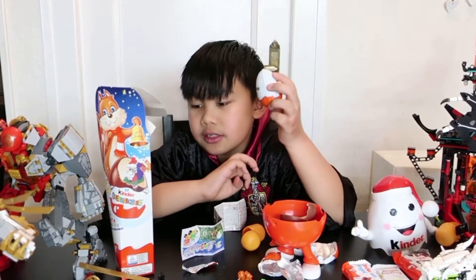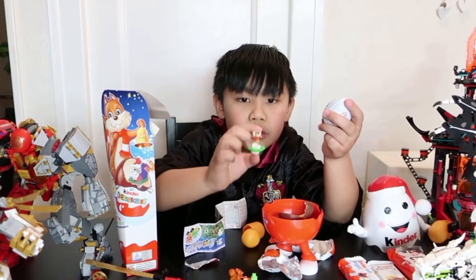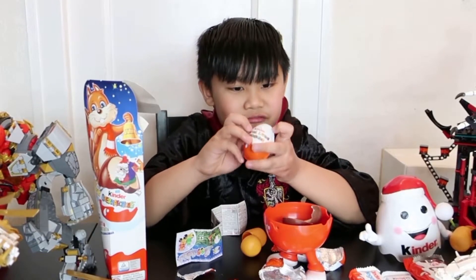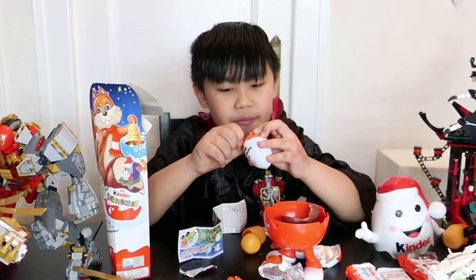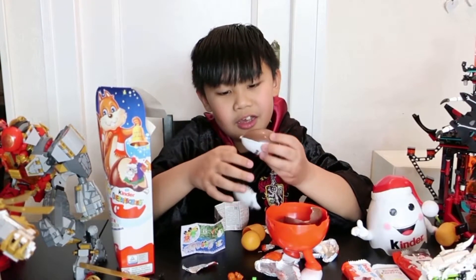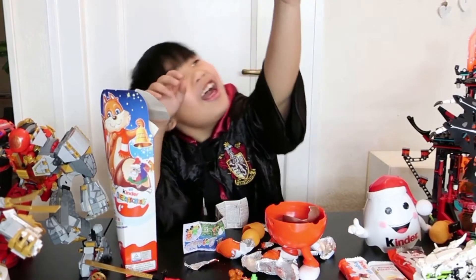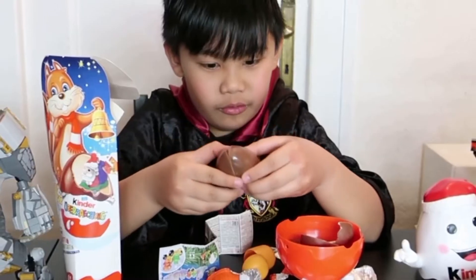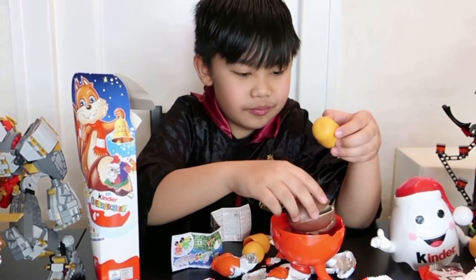In the Kinder egg there's always a different toy. This one was different and this one was also different. It could be a sleigh this time — let's see. Oh look at this, an egg that didn't break — hallelujah!